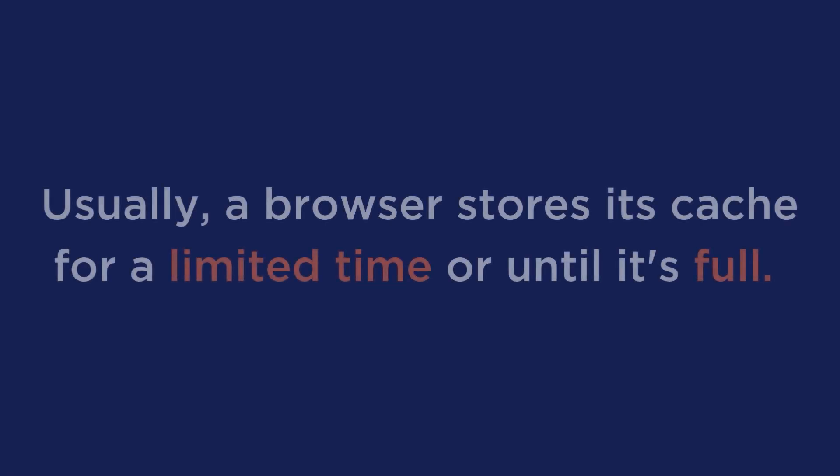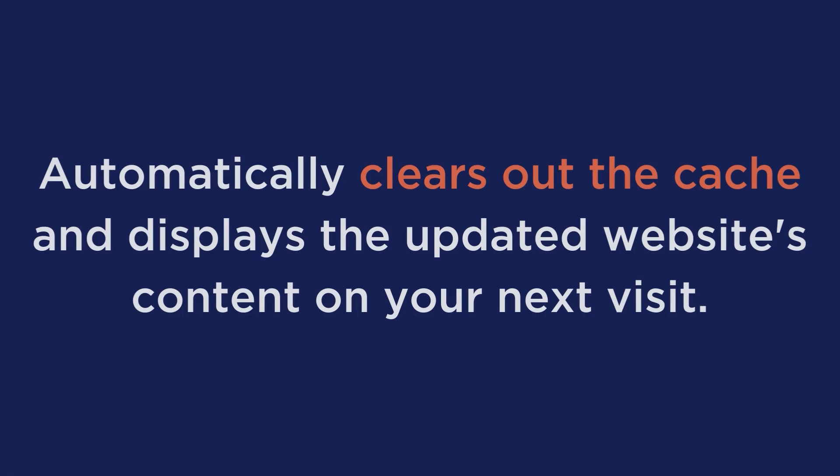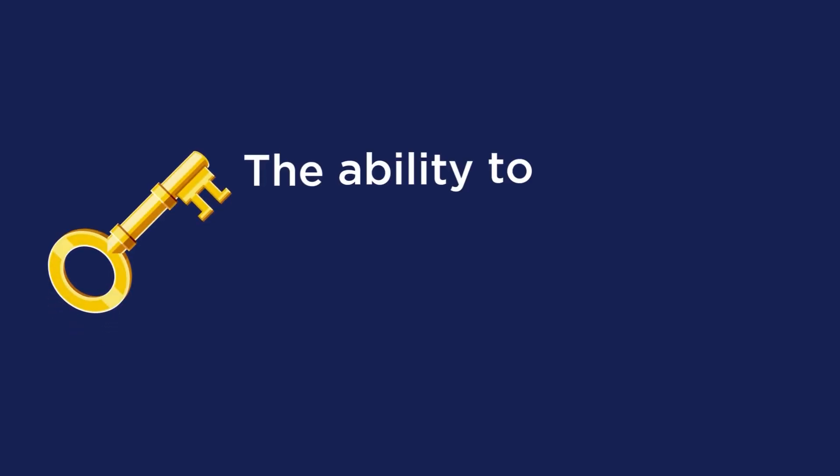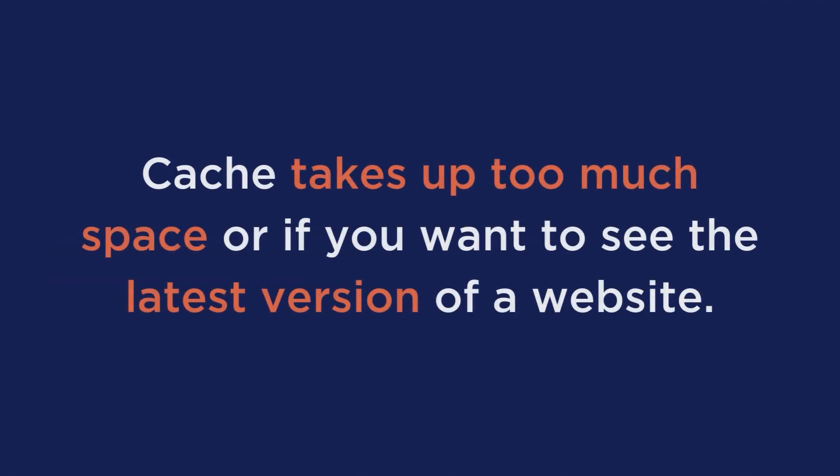Usually a browser stores its cache for a limited time or until it's full. After that, it automatically clears out the cache and displays the updated website's content on your next visit. This means that if the website has been updated since your last visit, you'll be able to see the changes. You also have the ability to manually clear your browsing data if you choose, which is especially useful when your cache takes up too much space or if you want to see the latest version of a website.